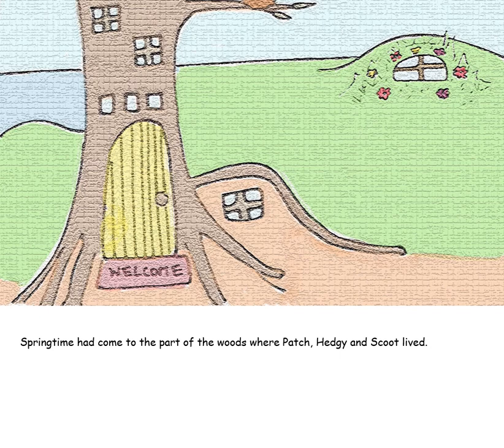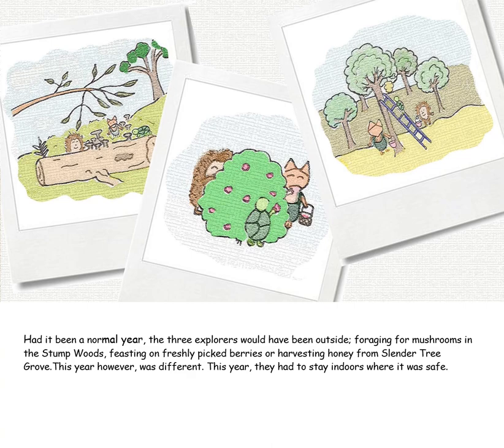Springtime had come to the part of the woods where Patch, Hedgie and Scoot lived. Had it been a normal year, the three explorers would have been outside foraging for mushrooms in the stump woods, feasting on freshly picked berries, or harvesting honey from Slender Tree Grove. This year, however, it was different — this year, they had to stay indoors where it was safe.